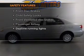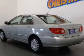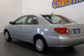rest assured knowing that these top safety components are included: front ventilated disc brakes, passenger airbag, and daytime running lights.